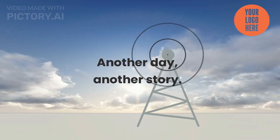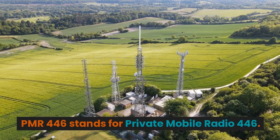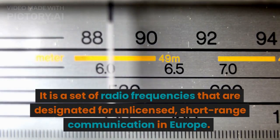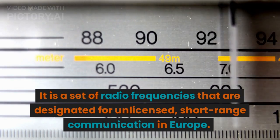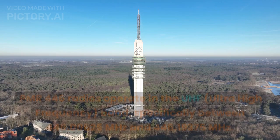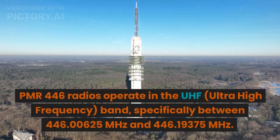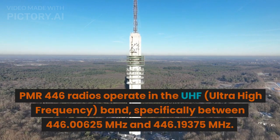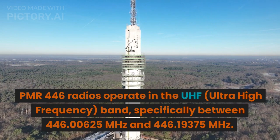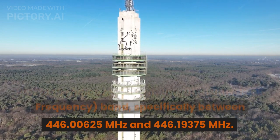Another day, another story. PMR-446 stands for Private Mobile Radio 446. It is a set of radio frequencies designated for unlicensed, short-range communication in Europe. PMR-446 radios operate in the UHF, ultra-high-frequency, band, specifically between 446.00625 MHz and 446.19375 MHz.